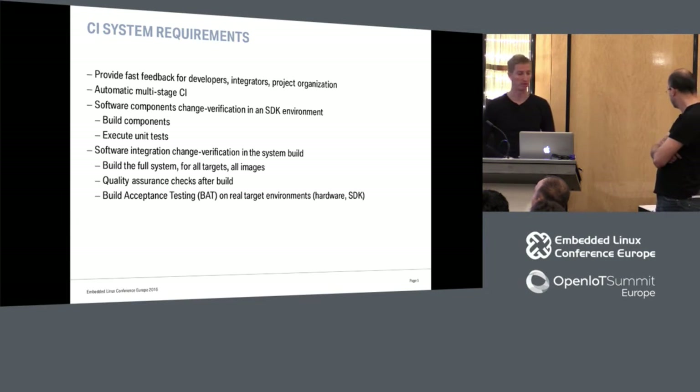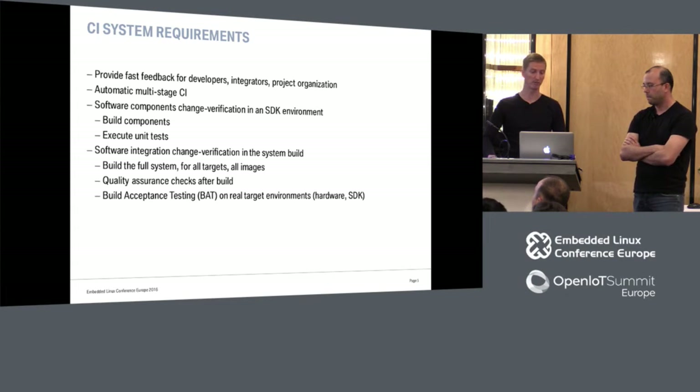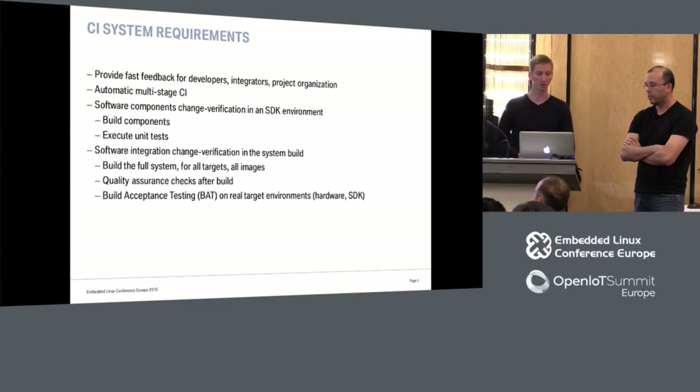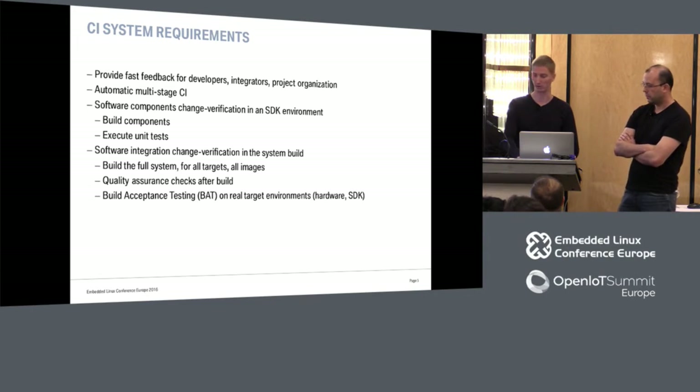Requirements for our CI system are basically to provide fast feedback for developers, integrators, and product organization. Multi-stage CI is the implementation: the first phase is a software component change verification inside an SDK environment, where we build the software components in the SDK and execute all available unit tests. In the software integration for the whole system, we do CI builds for the full system, for all targets and images, with quality assurance checks around that, and then do actual on-target testing with the provided images.